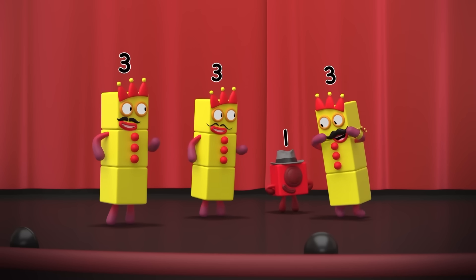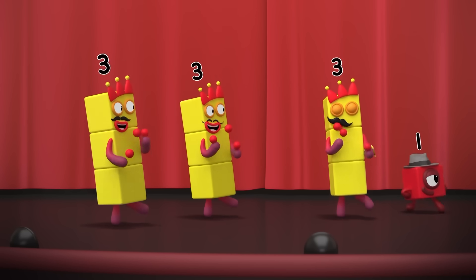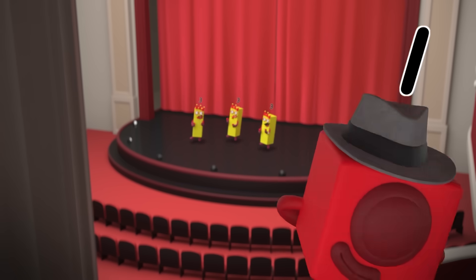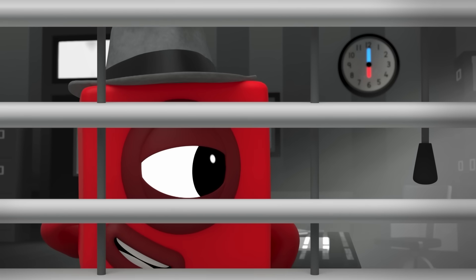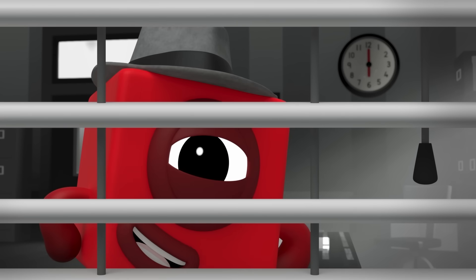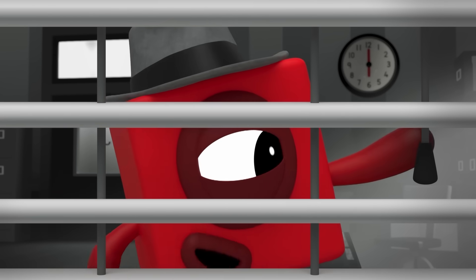Thank you, One. Woo-hoo! Six o'clock in the big city, and time for home. Now that the case of the third button is closed.